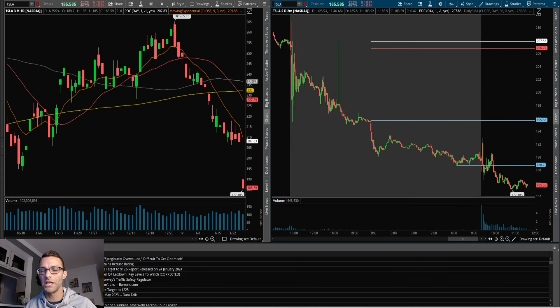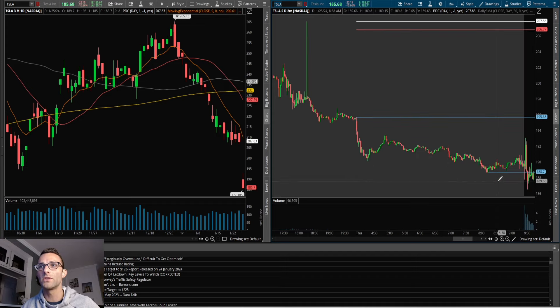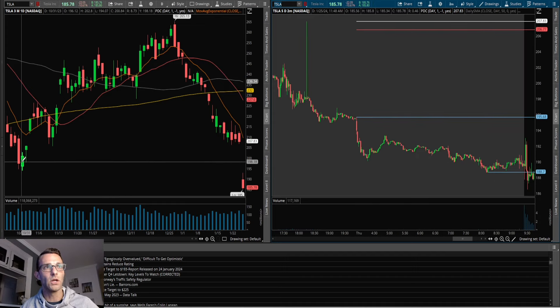Thursday, January 25th — Tesla traded to the downside and I want to go over all the technicals, why I took it, very briefly, and then we'll go into the live trading because that's going to be the entertainment and the best part of all of it. So why was I watching Tesla? It should be pretty straightforward — Tesla reported earnings, had a massive gap lower, and it was trading very weak in the pre-market, just consistently trending to the downside. As far as levels to really focus on: